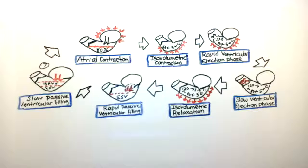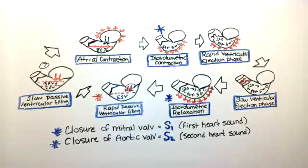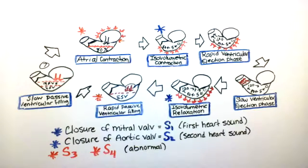In a normal individual, when a valve opens there should not be a sound heard; however, when a valve closes, that is when the heart sounds are heard. The first heart sound, S1, is heard during the isovolumetric contraction phase, and S2 is heard during the isovolumetric relaxation phase. S3 and S4 are abnormal heart sounds and should not be heard in healthy individuals.